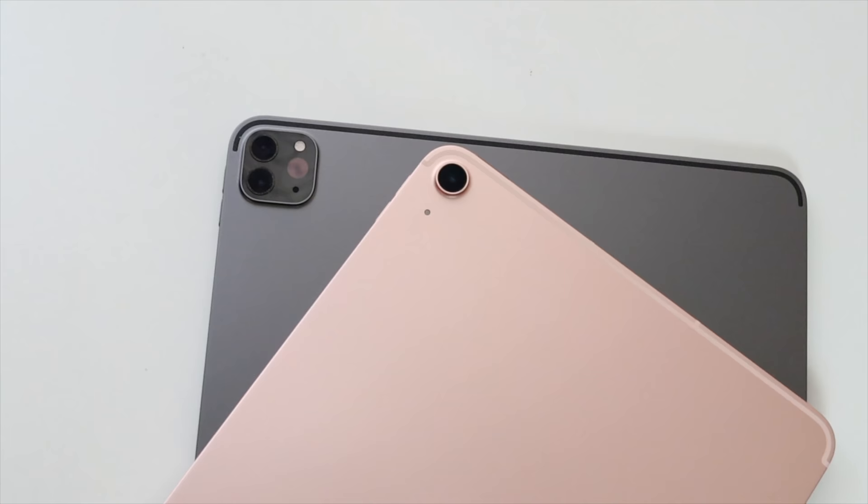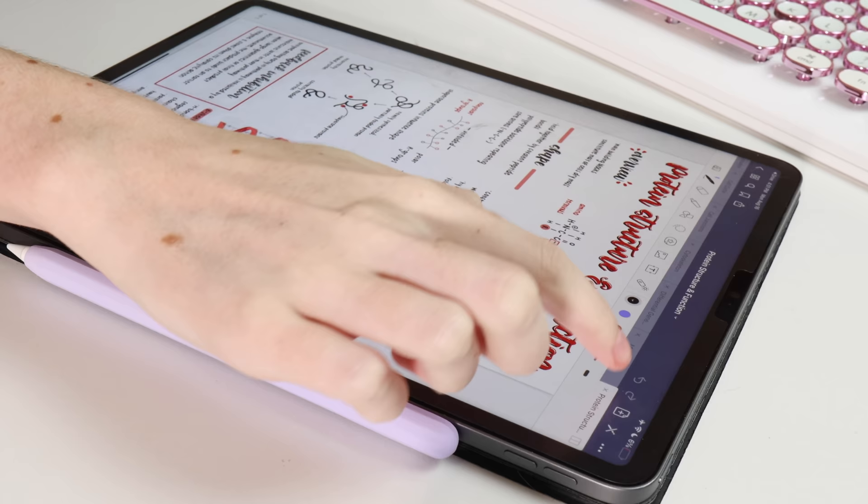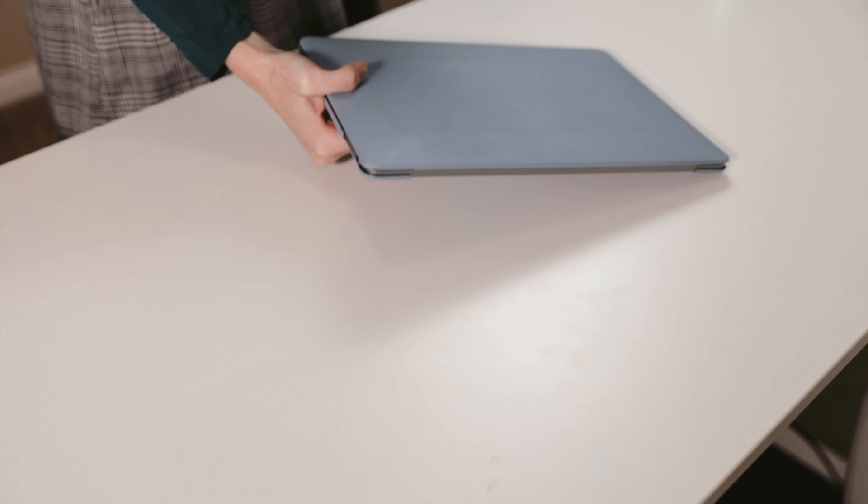I think the iPad Mini is great for students. You can argue that an iPad like the iPad Pro, the iPad Air, or even the iPad 9th generation is a better option for note-taking or illustration. And I won't deny that having a bigger display is really nice for movies, media consumption, taking notes, or illustration. However, when I was a college student, I appreciated having smaller tools.